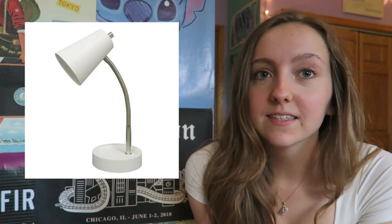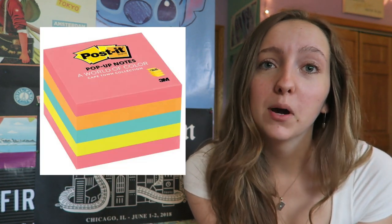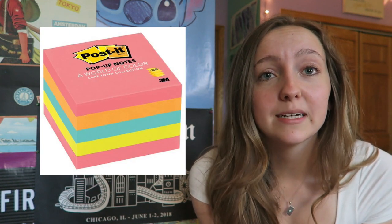One time my room was stuck at 60 degrees — that was not very fun. I would highly recommend buying a desk lamp since most desks don't have lights on them. I would also recommend bringing post-its. The amount of notes I left for myself all over my dorm, I can't even tell you.